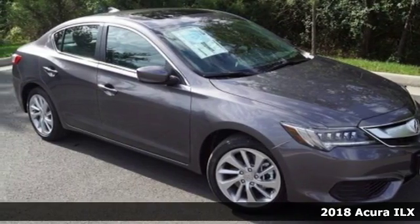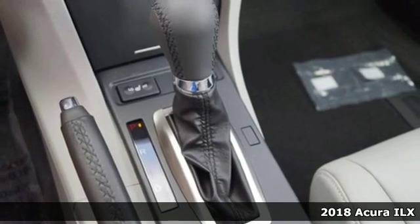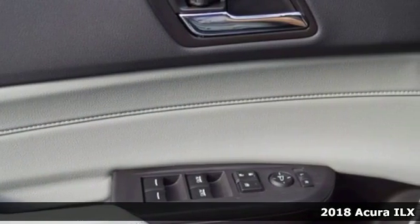Here's a new 2018 Acura ILX. Acura believes if there's a better way, take it. That philosophy shines through in this vehicle.